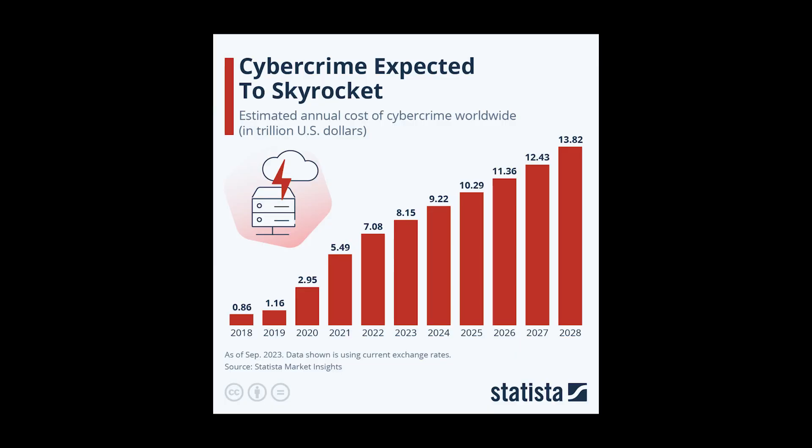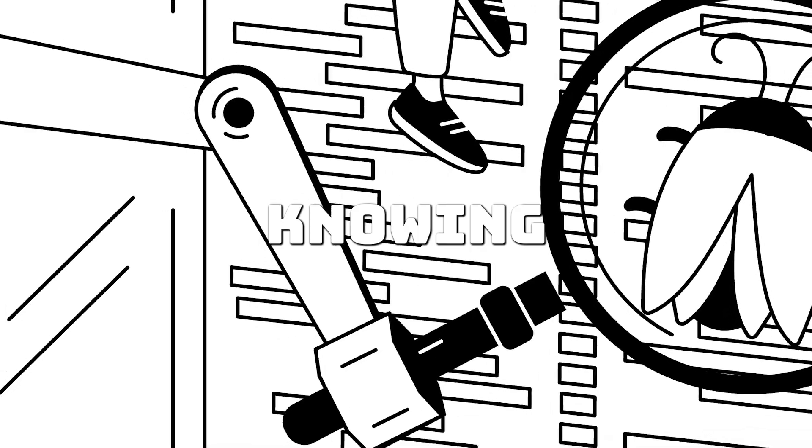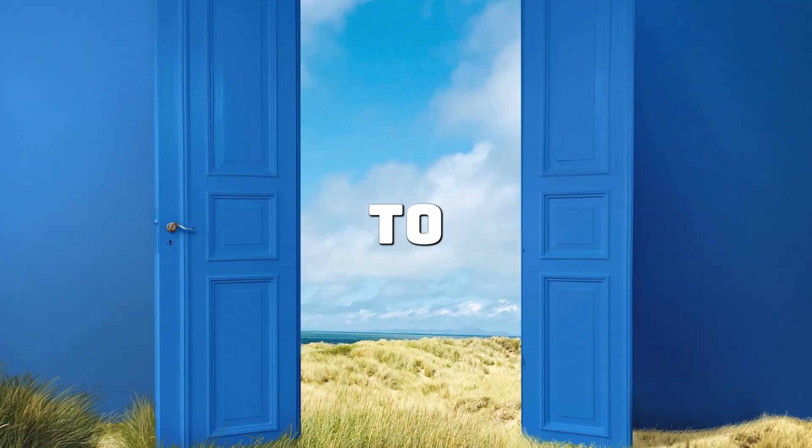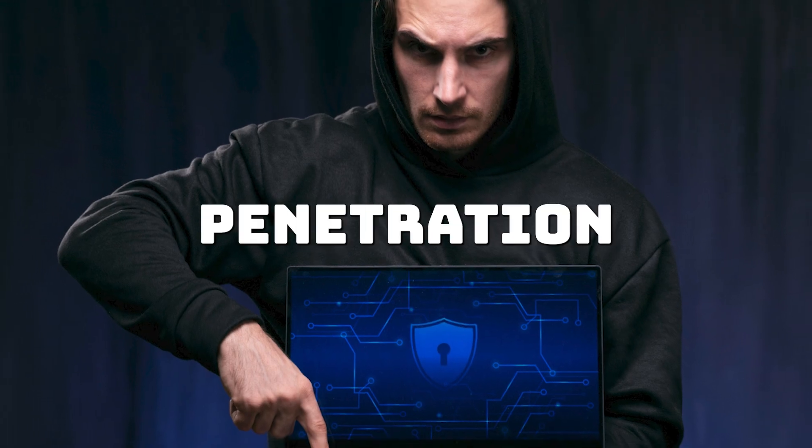Plus, in an age where cyber attacks are increasing, developers with security expertise are in high demand. Knowing how to test your own code for vulnerabilities can set you apart and open doors to roles like security engineer or penetration tester.